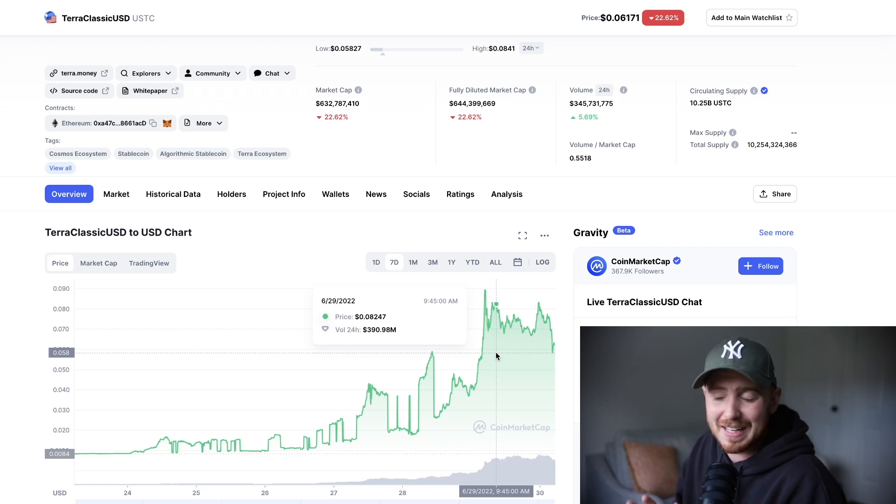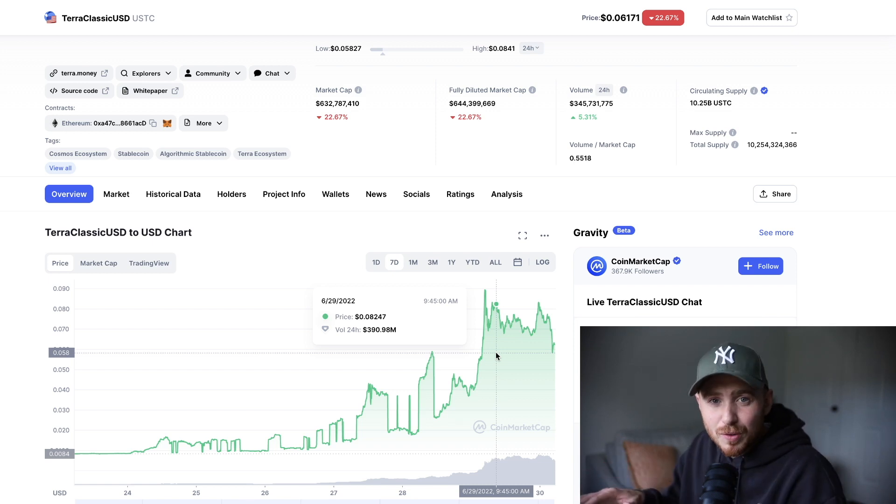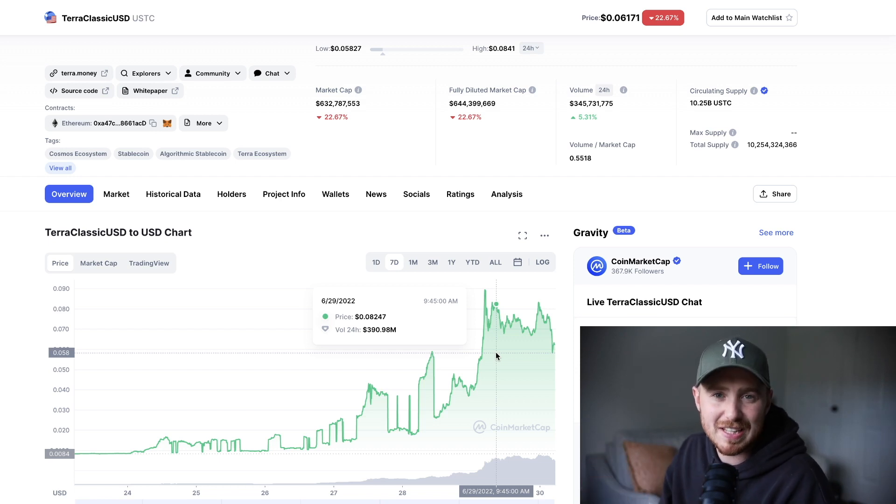I think that this is more of a short-term play than a long-term play, although I do see an opportunity for Luna Classic or UST Classic to become more meme community-based coins. We've seen the likes of Doge and Shiba absolutely pump, so if the macroeconomic level gets back to normal or gets back to a bullish landscape, we could see that sort of thing.